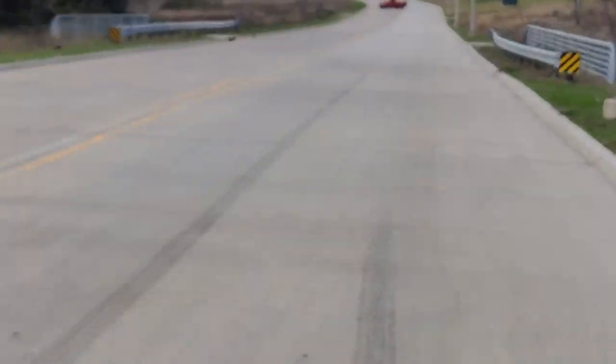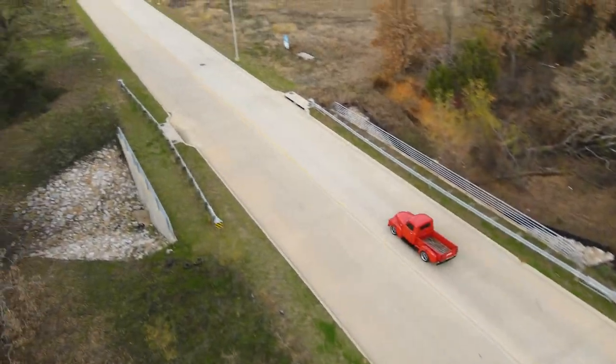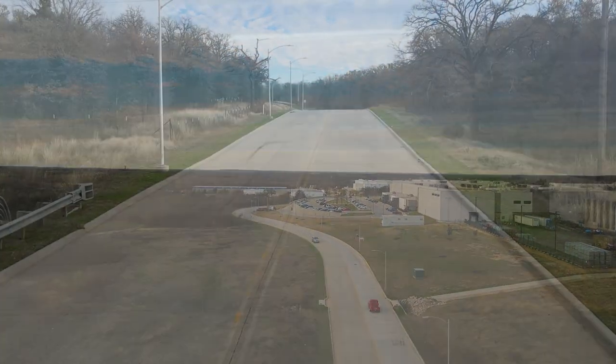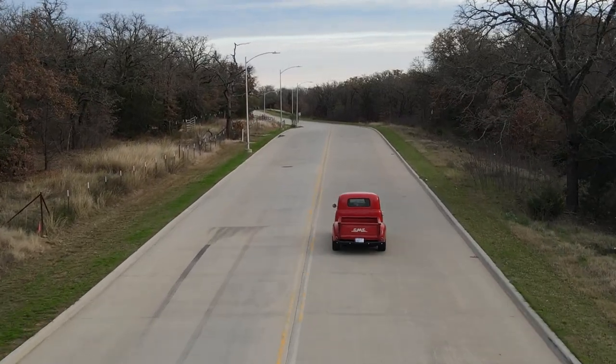That is a long burnout. Alright, that's a wrap on this one. He delivered it tonight — I'm sure he's gonna love it. Look forward to some new stuff coming up: got a '72 Monte Carlo to do for a guy, simpler build. See you guys later, thanks for watching, like and subscribe.